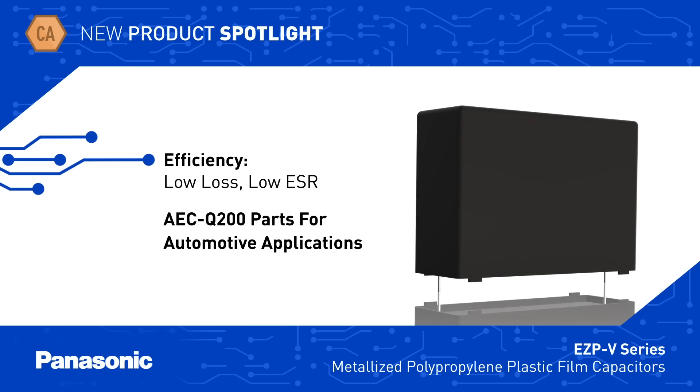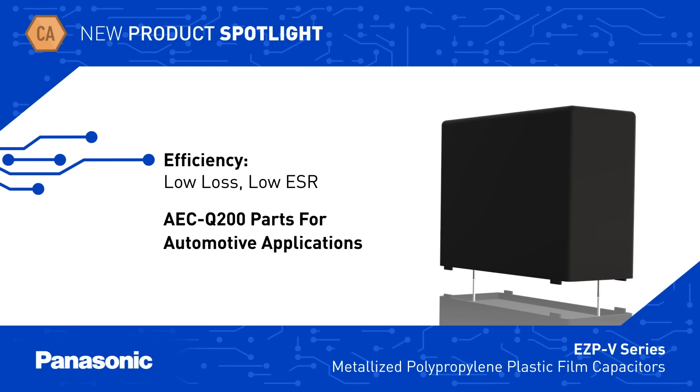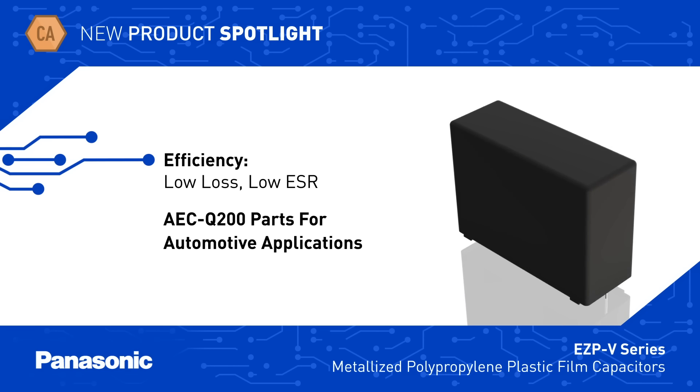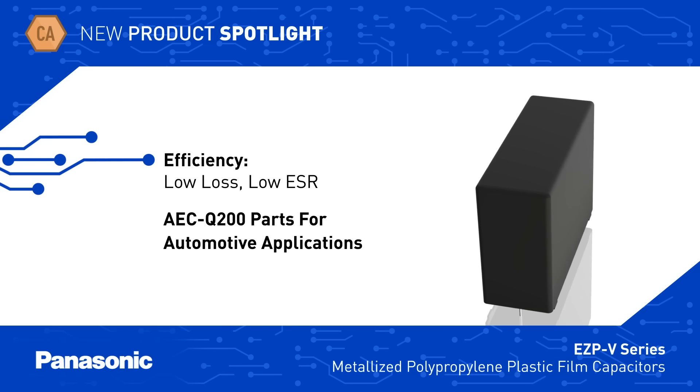The EZP V-Series film capacitors have low loss and low ESR for improved efficiency. AEC Q200 compliant parts are available for use in onboard chargers and power conversion in automotive applications.